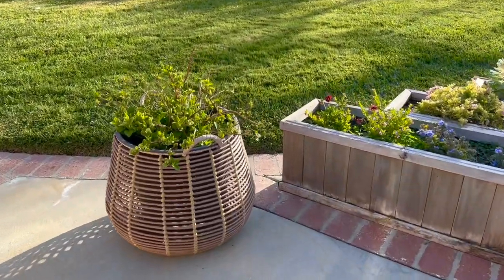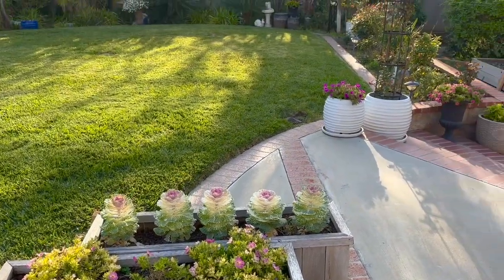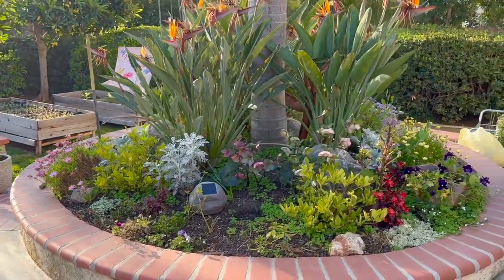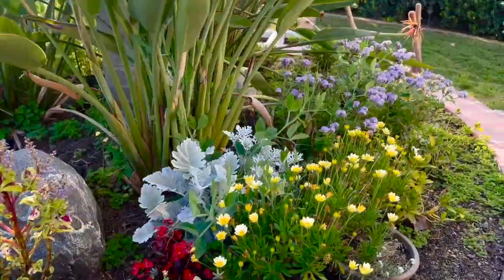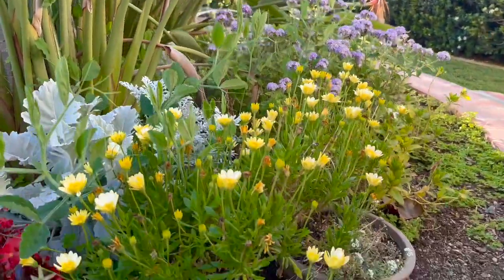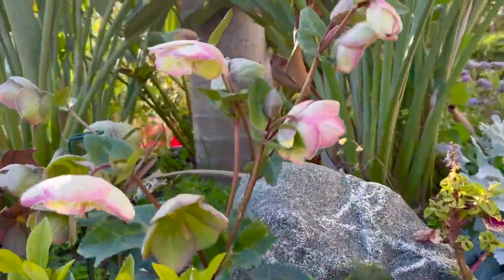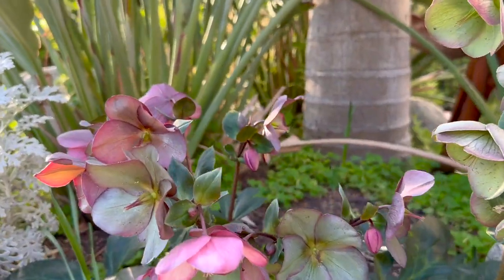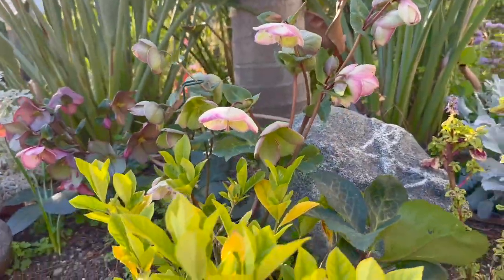Before I show you the seedlings and start pinching, let's just take a look at how beautiful everything is looking — when you don't look too close, anyway. There's a lot of deadheading that needs to go on, but at the same time there's a lot of color to be shown and shared. The hellebores are in full bloom — look at how pretty they're doing. When I left on my travels a few weeks ago, there were only three blooms and now we've got quite a few.